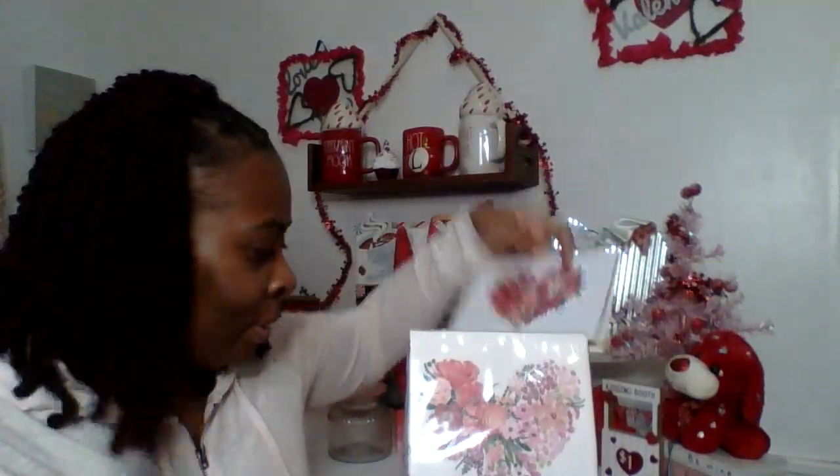Next in the box are napkins — there are 40 of them, and they are gorgeous: beautiful flowers in the shape of a heart. How she found those to match so well, I don't know, but that's the magic of Celeste.